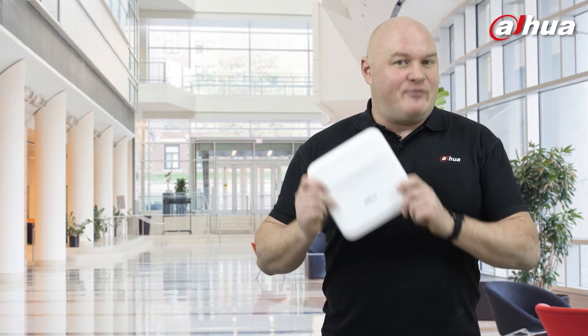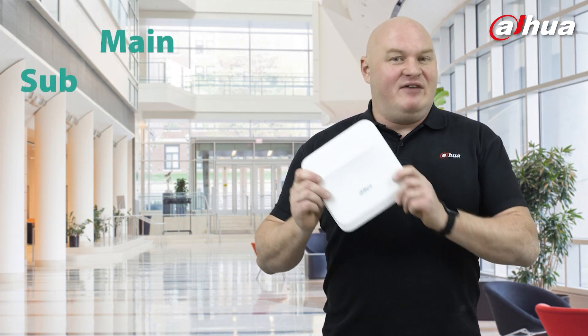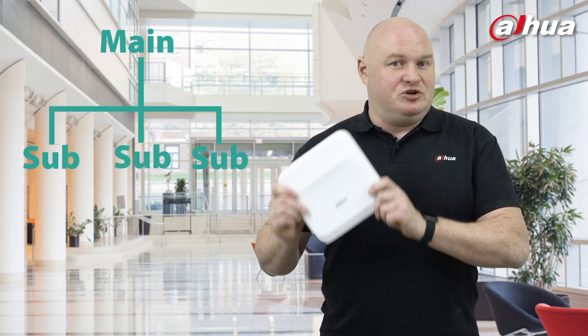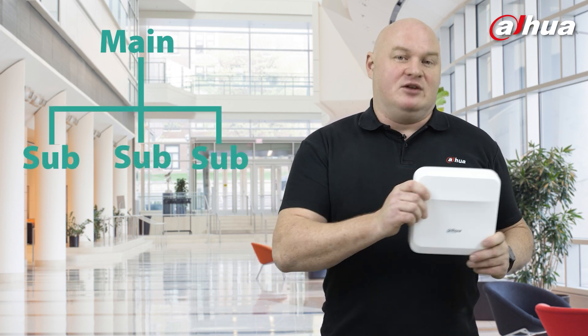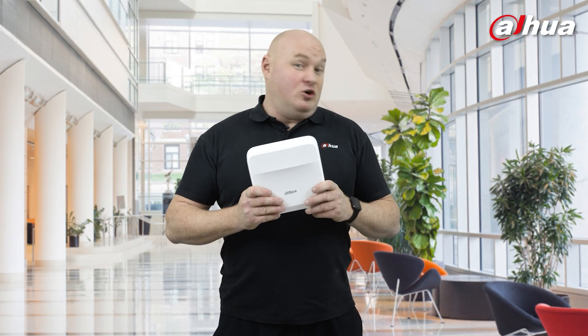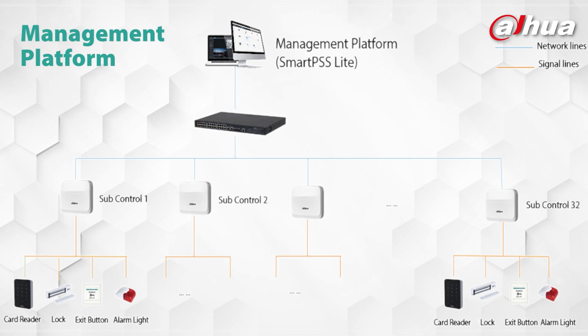There are two modes on this product: main and sub. If it's the main unit, it will be the boss of your topology solution. If it's the subunit, it will follow the lead point set by the main unit. With multiple subunits — you can have up to 19 different subunits, which is the equivalent of 40 doors — it will be able to support 1,000 users.